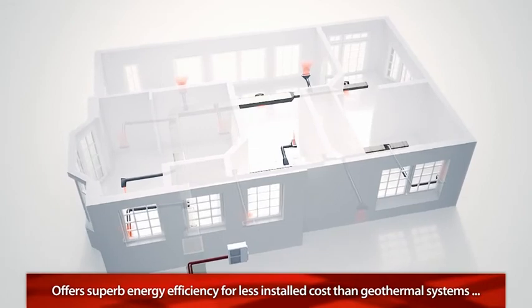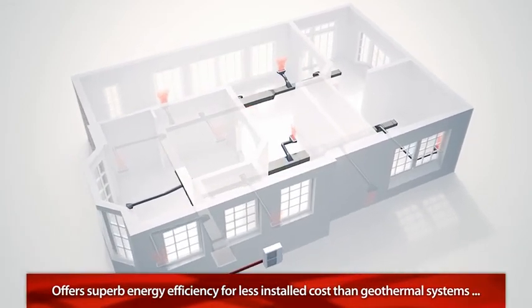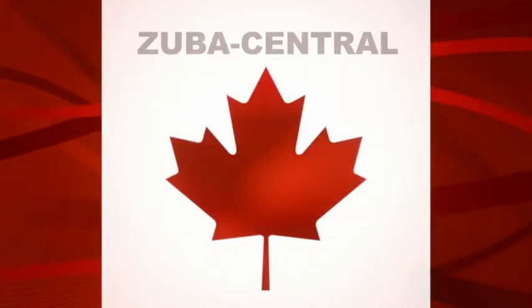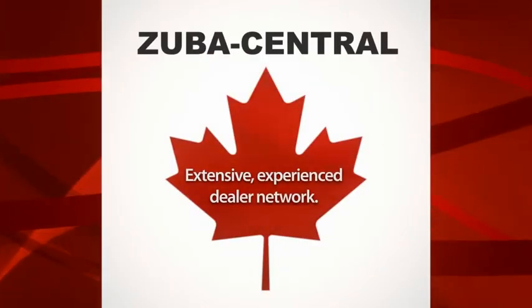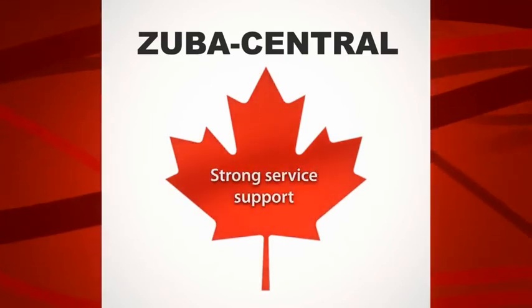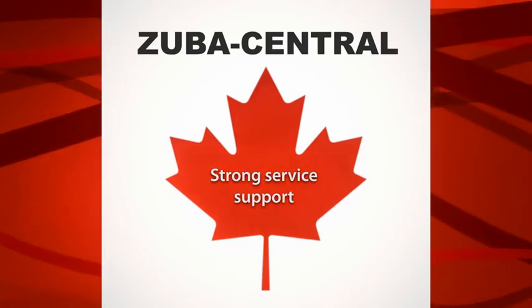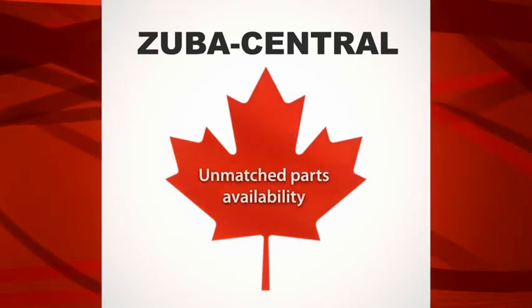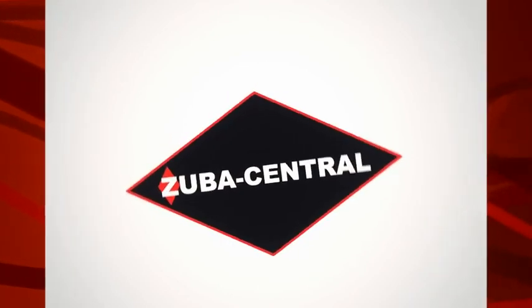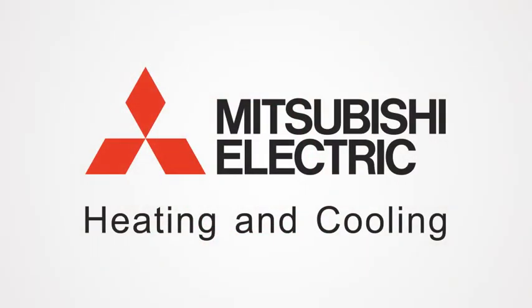So you can start enjoying the savings and comfort even sooner. For over 90 years, Mitsubishi Electric has built a worldwide reputation on quality and reliability. In Canada, we stand behind our products with an extensive and experienced dealer network. Combined with our strong service support and unmatched parts availability, this ensures you'll enjoy the worry-free comfort and quality that only Mitsubishi Electric can offer.